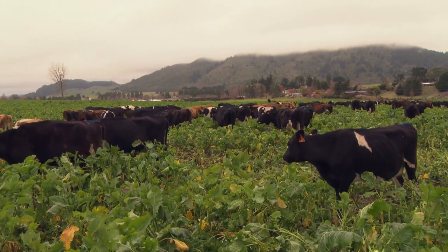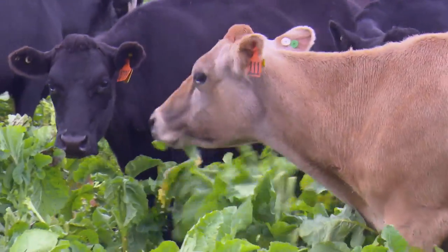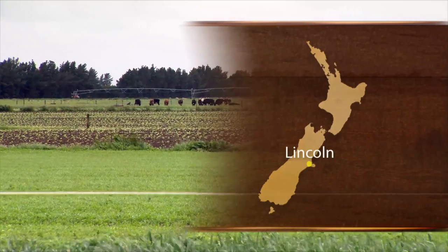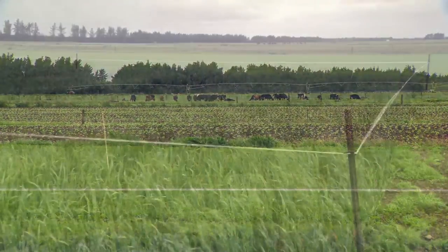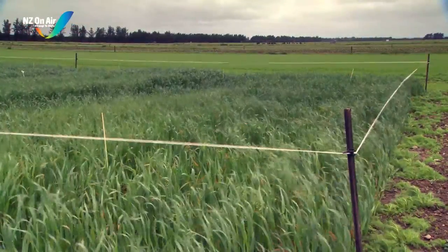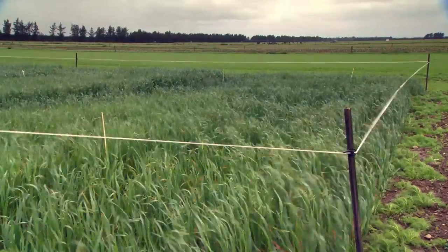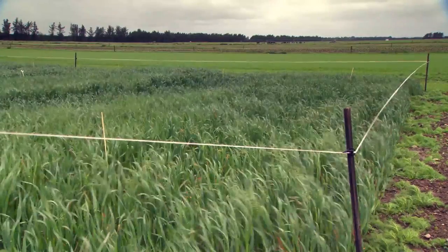Research has established that winter feeding of livestock on kale or fodder beet opens the area that's been grazed to significant nitrogen leaching. But recent trials show that leaching losses can be greatly reduced when a catch crop is established directly following winter grazing. A catch crop is a crop grown over the winter to mop up nitrogen and reduce the amount leached into the waterways.